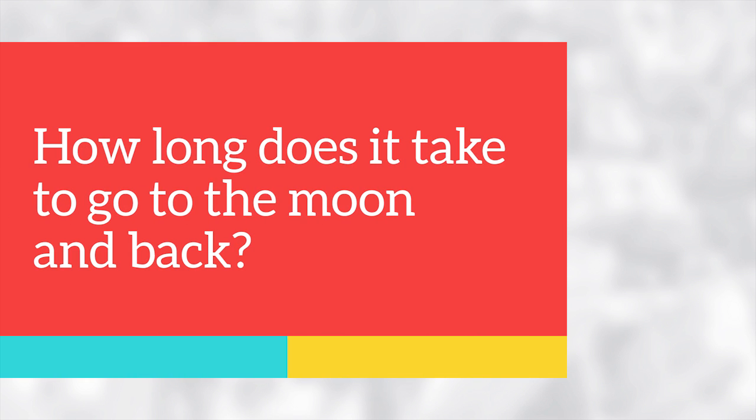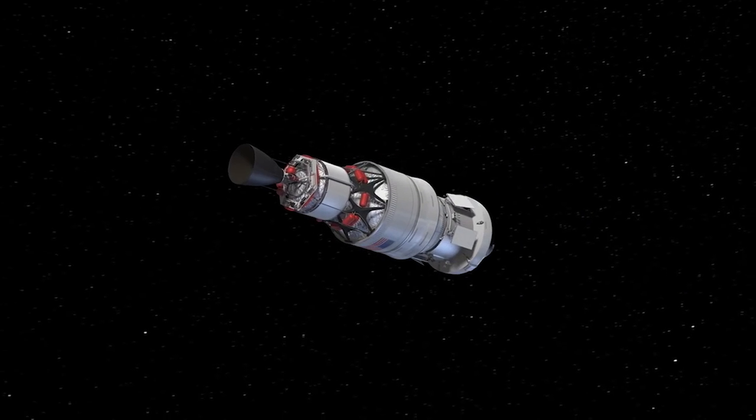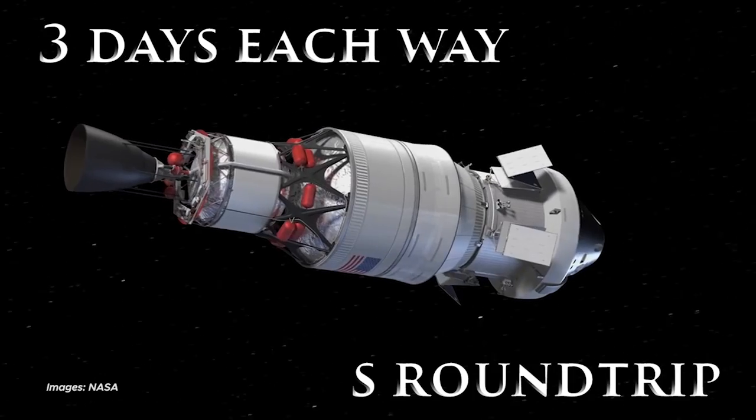How long does it take to go to the moon and back? Let's clarify. It takes about three days each way, so six days round trip.